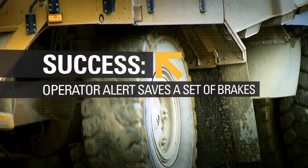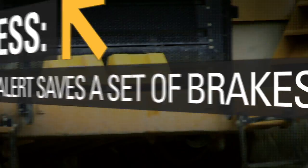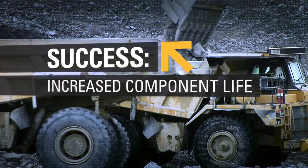That would have saved them anywhere between probably $10,000 to $12,000 if they'd had to redo the brakes. We're going to see increased component life, which is going to be big dollars over the life of the tractor, because we'll run a lot of our tractors — especially the 775 — to $30,000 to $40,000 hours.